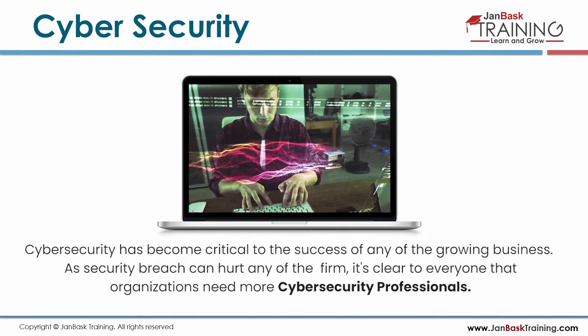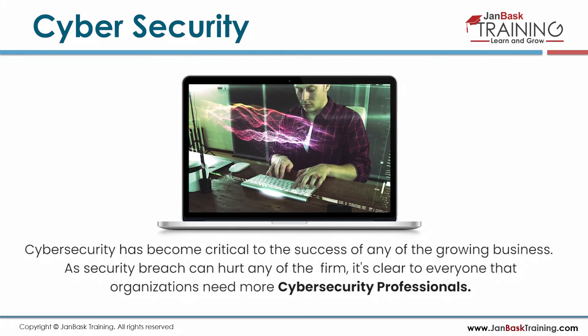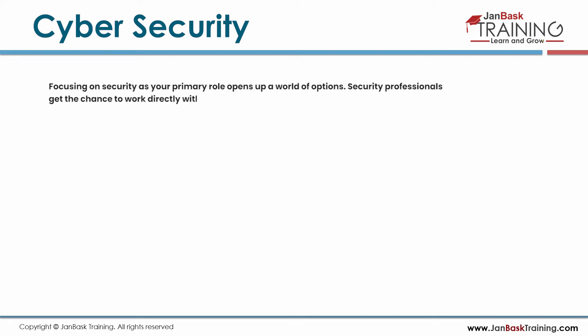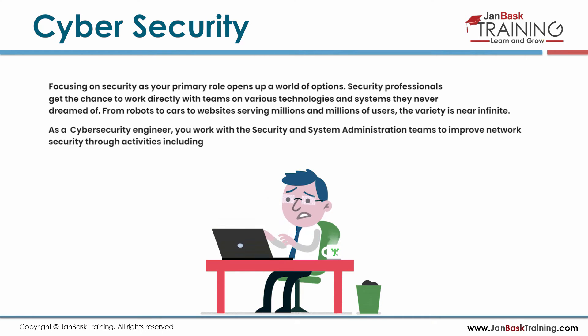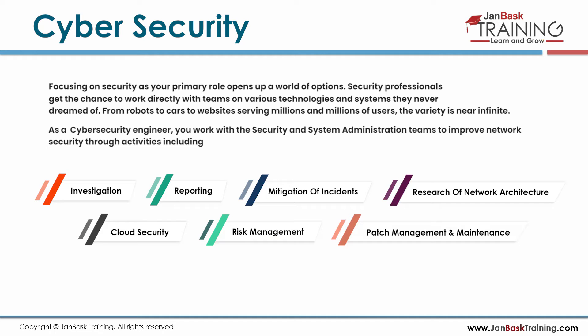Cybersecurity has become critical to the success of any growing business. As security breaches can hurt any firm, organizations need more cybersecurity professionals. As a cybersecurity engineer, you work with security and system administration teams to improve network security through activities including investigation, research of network architecture, cloud security, risk management, patch management and maintenance, Splunk, firewalls, endpoint security tools, etc.